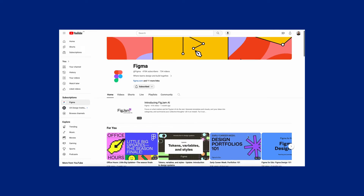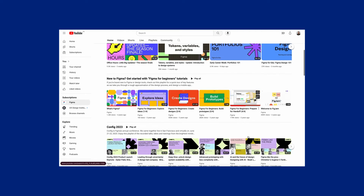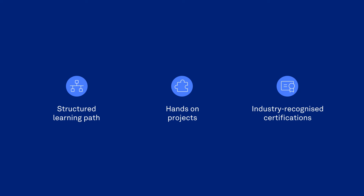Now let's weigh the pros and cons of learning UI design on YouTube versus taking a course. YouTube offers a vast array of tutorials and insights, making it great for quick tips and inspiration. However, courses provide a structured learning path, hands-on projects, and industry-recognized certifications.